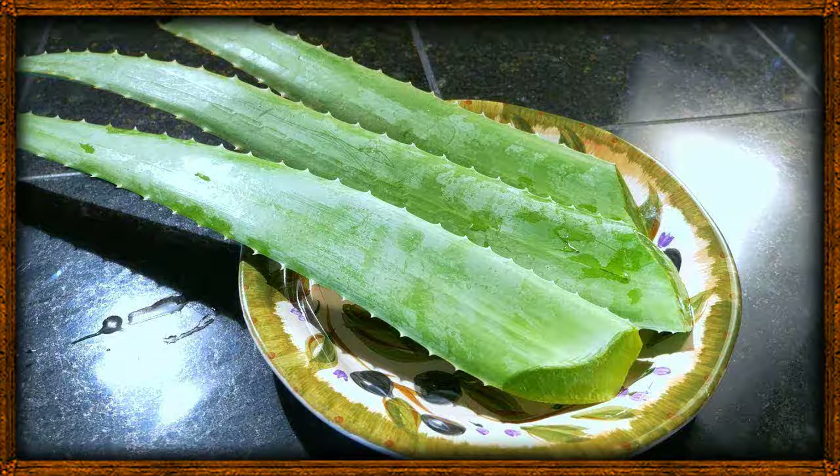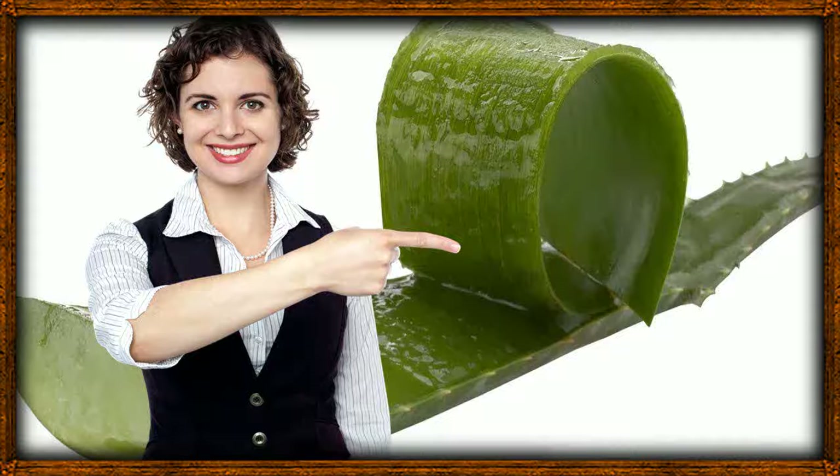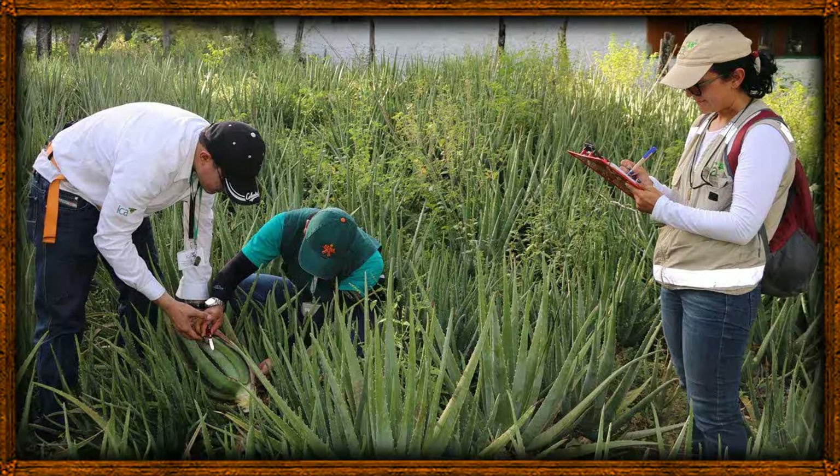5. Aloe vera aids in weight loss. One way aloe juice could help with weight loss is through its anti-inflammatory properties. Inflammation is linked to weight gain and metabolic issues, and in this way, aloe vera juice could play its part in promoting weight loss. As per a Japanese study, ingestion of aloe vera can prevent diet-induced obesity by stimulating energy expenditure and reducing accumulation of body fat.